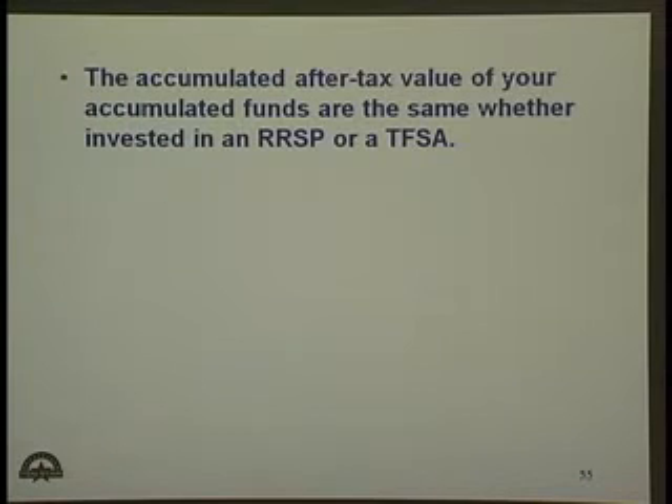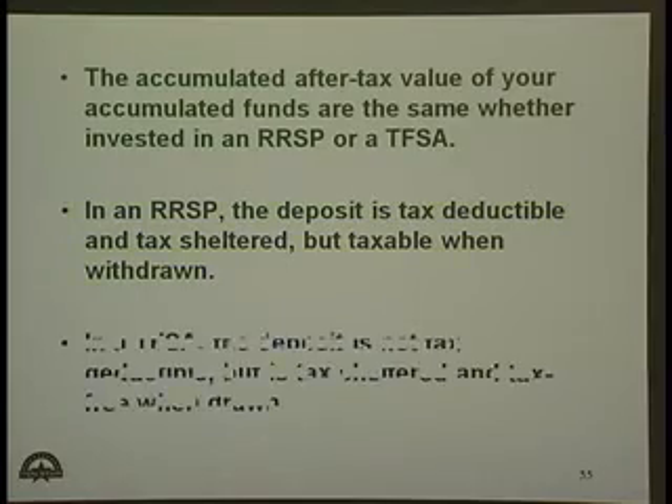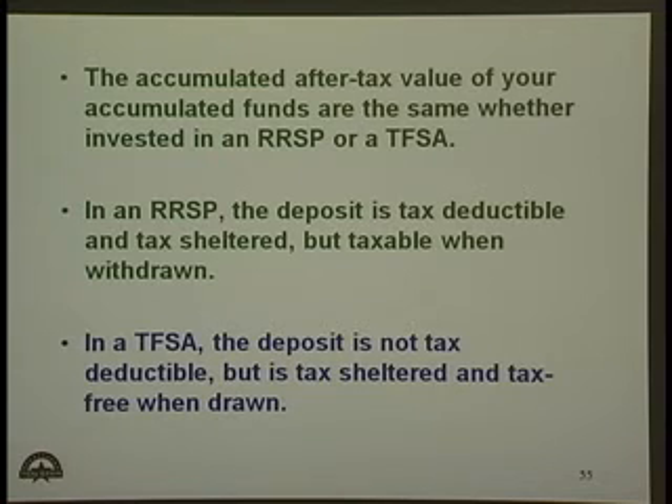The accumulated after-tax value of your funds is the same whether invested in an RRSP or a tax-free savings account. In the RRSP, the deposit is tax-deductible and tax-sheltered, but taxable when withdrawn. In the tax-free savings account, the deposit is not tax-deductible, but is tax-sheltered and is tax-free when withdrawn.